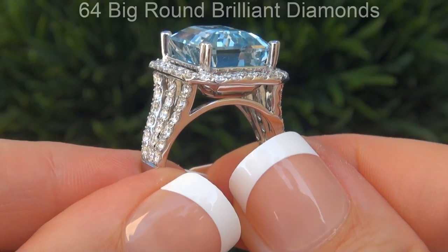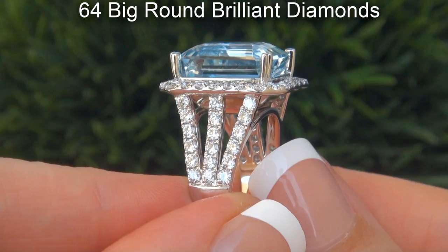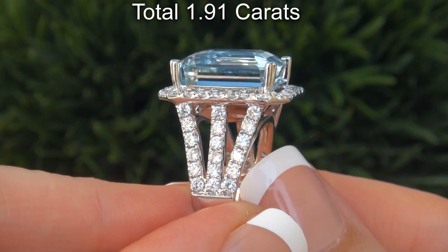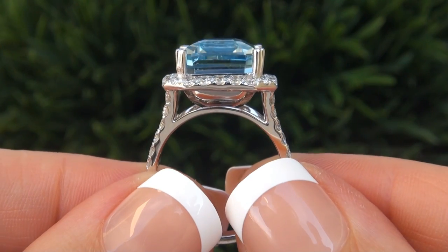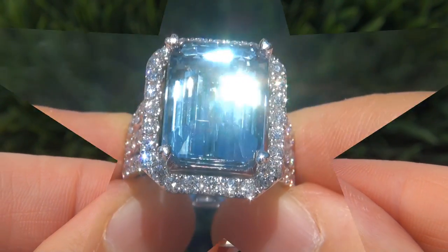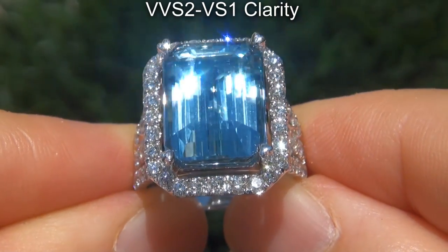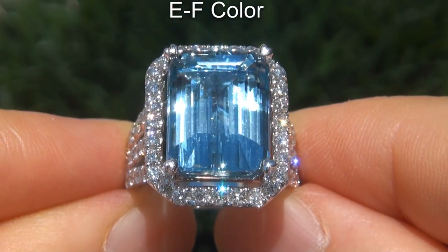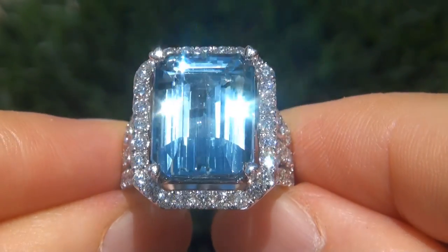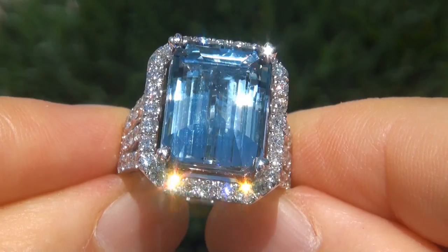There are also 64 big round brilliant diamonds that total an additional 1.91 carats. These diamonds are all perfectly clear and completely eye clean, graded at near flawless VVS2 to VS1 clarity with colorless E to F color, offering outstanding brilliance, flash, sparkle and fire as you can clearly see here in the video.